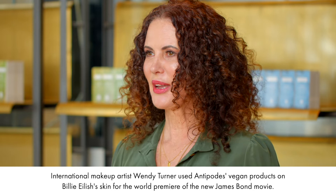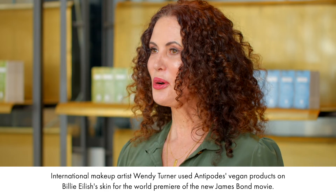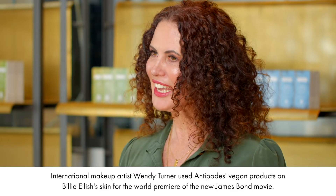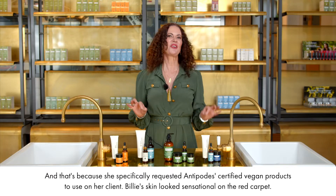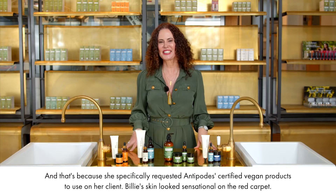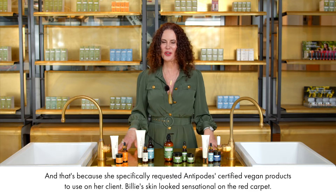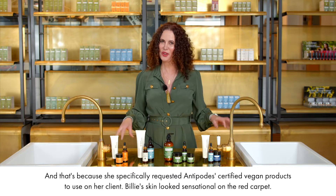International makeup artist Wendy Turner used Antipodes vegan products on Billie Eilish's skin for the world premiere of the new James Bond movie. And that's because she specifically requested Antipodes Certified Vegan products to use on her client. And Billie's skin looked sensational on the red carpet.